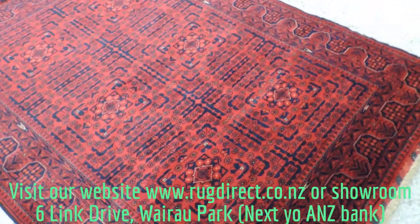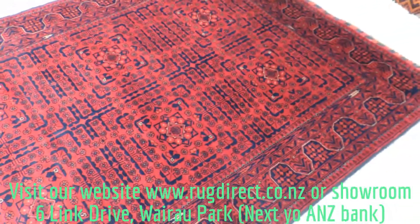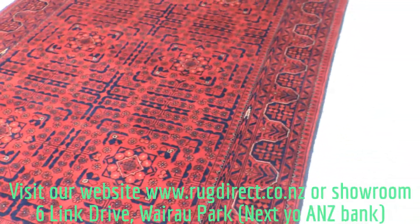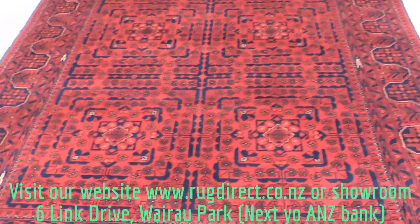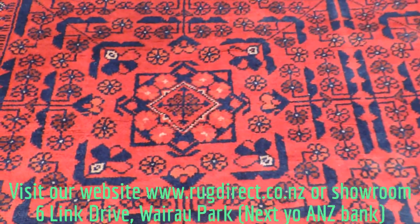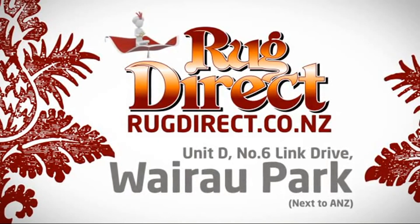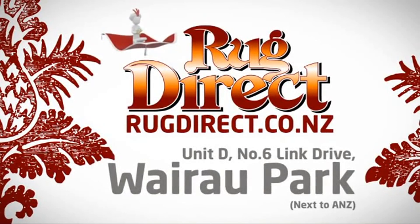If you have any other questions, send me an email at rugdirect.gmail.com or visit our website rugdirect.co.nz. We have a few more Karl Mohammadi videos on our YouTube channel as well — feel free to have a look at those. Thanks for watching. Come see us at Rug Direct — rugs for living, delivered direct to your home.